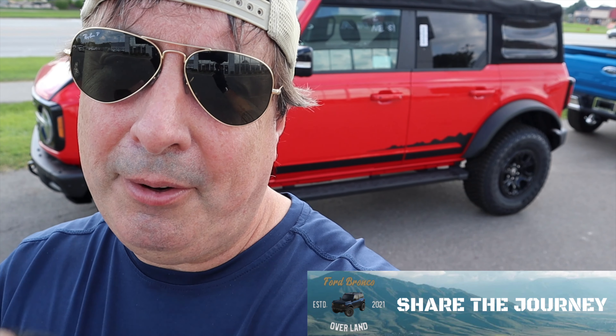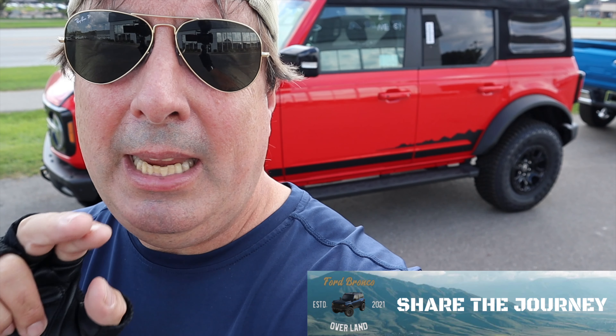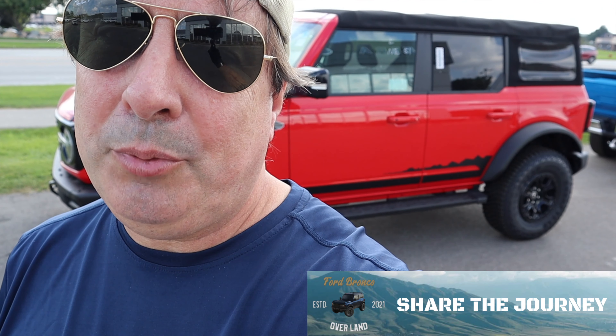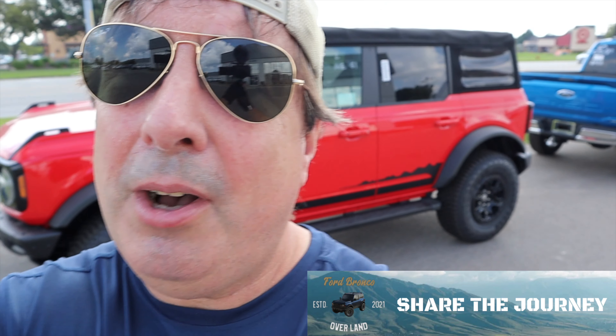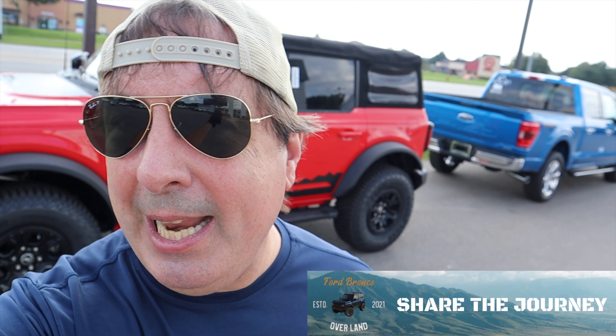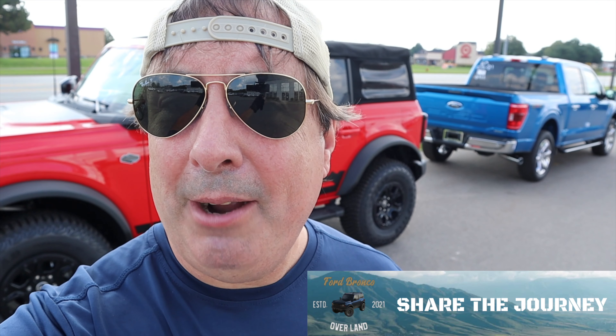Ford did not throw the Bronco over the wall — even the base model is really nice, which is why I'm recommending it as a price hack. I got the idea from Ferris Khan's channel. You're going to save a ton of money. On the base model you get the 8-inch screen — that works really well. I know 12 inches would be nicer, but maybe there's an aftermarket opportunity to change it later.